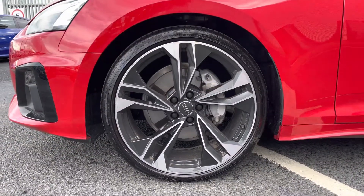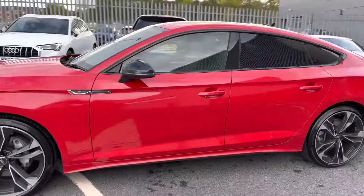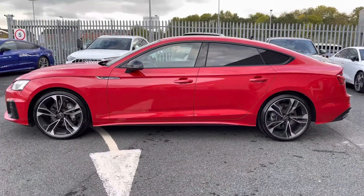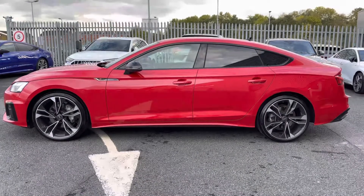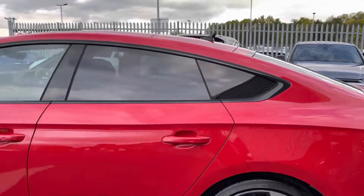It sits beautifully on a set of 20-inch 5-spoke polygon design alloy wheels in a gloss black finish, which really complements the overall exterior styling of this Sportback exceptionally well. I love the side profile of this A5 with its sleek looking design, and it also features the black mirror housing, black window surrounds and privacy glass at the rear, all forming part of the black pack that you get on this vehicle.